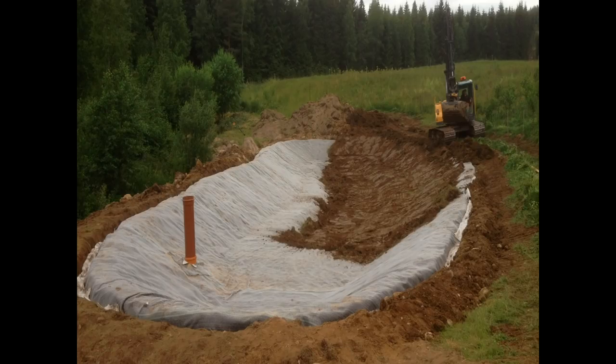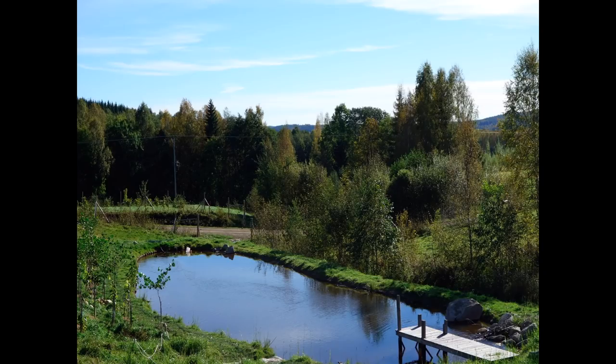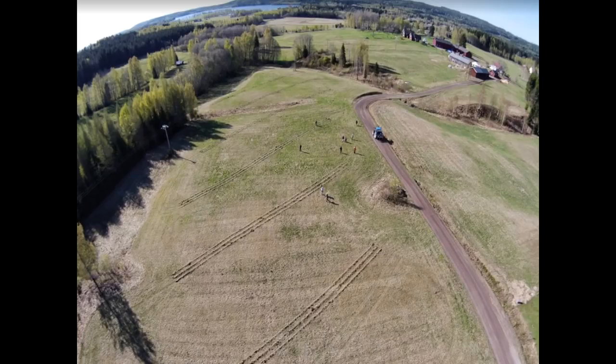We built this pond, and it's settling in about six weeks after installation. About eight or nine weeks after installation it's healed up very nicely.